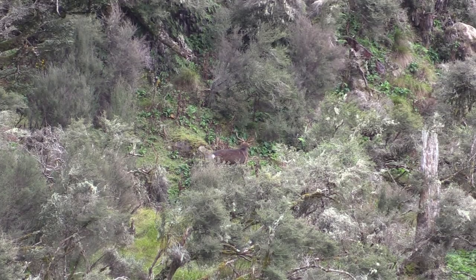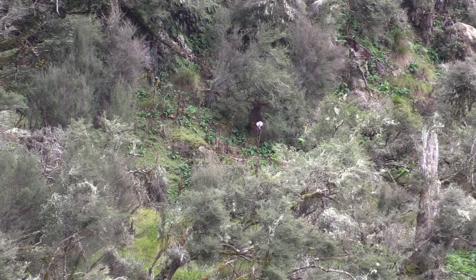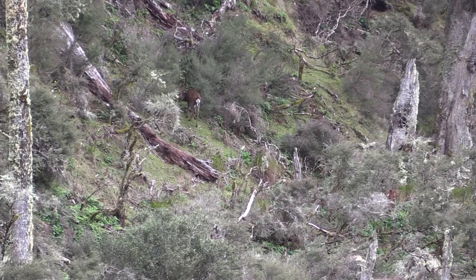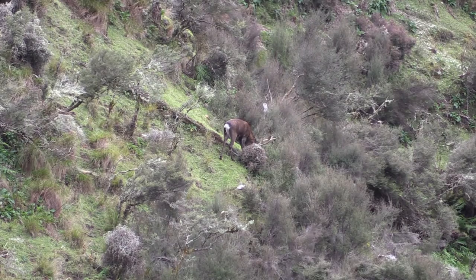First it was this 7-pointer. And 10 minutes later, this small 6-pointer turns up. And 45 minutes before dark, this 8-pointer turns up from out of nowhere.